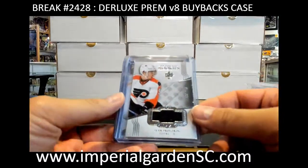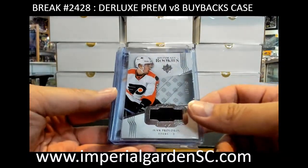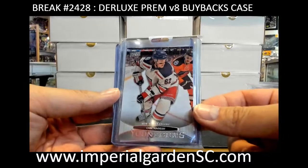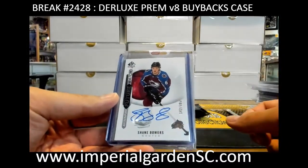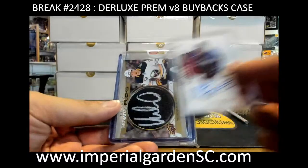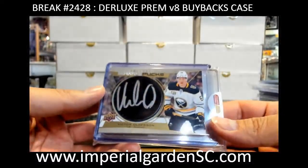Pack number four: got Ivan Porozvitiv going out to the Flyers jersey. Got Carl Hagelin young guns for the Rangers. And Shane Bowers — Shane Bowers future watch autograph out of 999 — going to Justin. Mr. Tunes, and signature pucks for the Buffalo Sabres: Victor Olofsson.